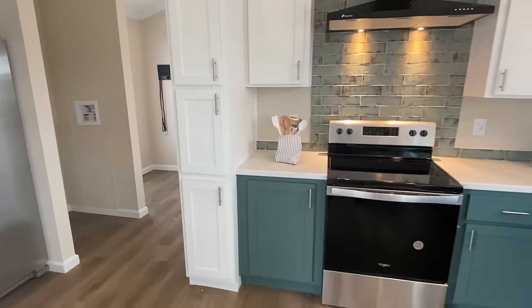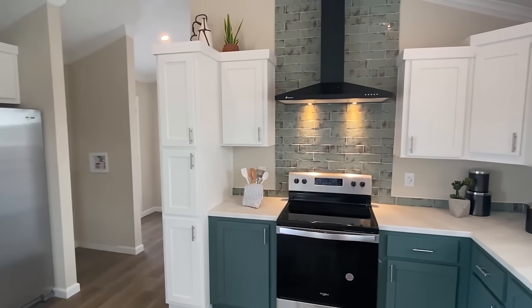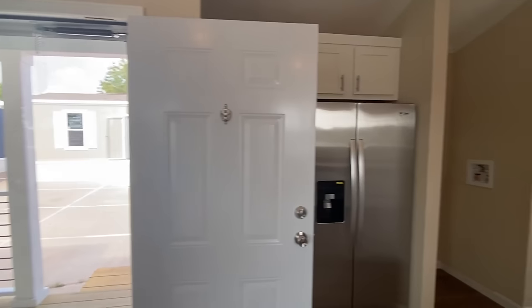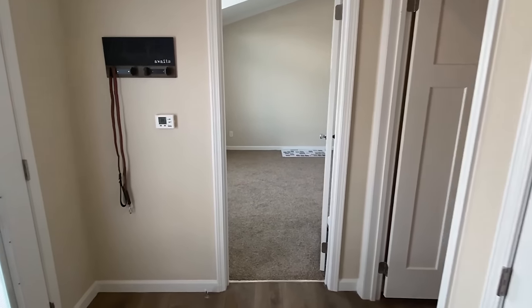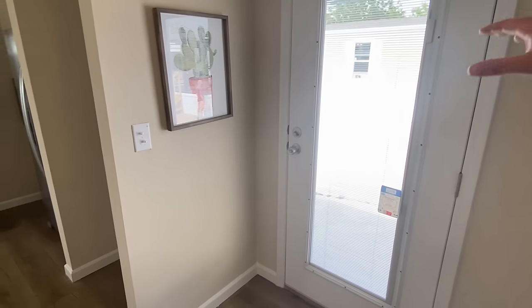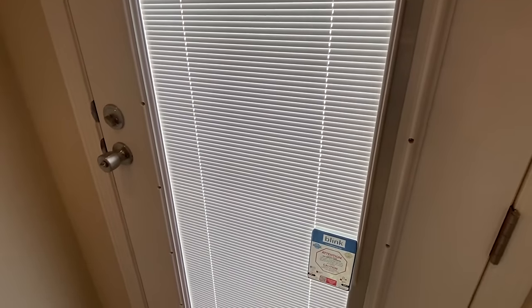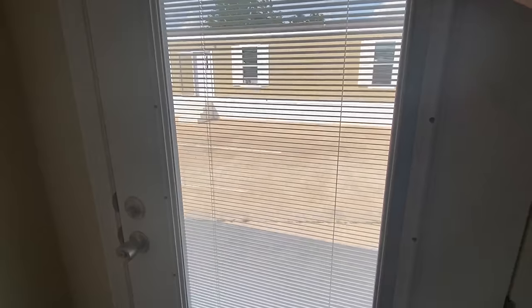How many square feet is this house? 952 square feet. It's a one bed, one bath. This home is probably going to do really well on the channel — y'all love to see homes like this. Right here is where that side door is. Personally, if you had a garage or a carport off this, you'd come right in — I like that a lot. These blinds can close, slide up, and open back up.